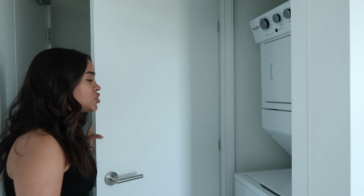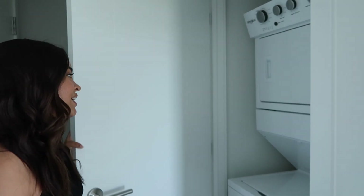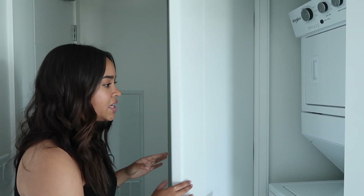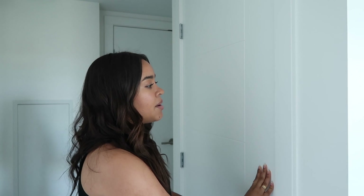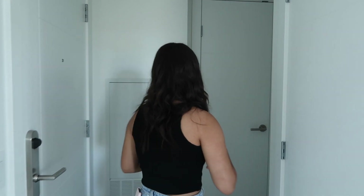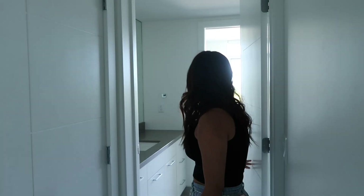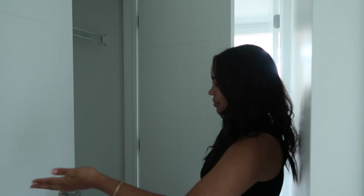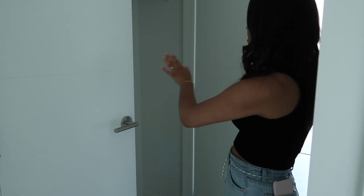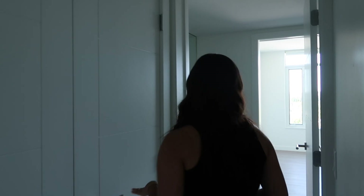This is the entryway right here. We have our washer and dryer — we definitely downgraded when it comes to space, because in the old house we had a whole closet with storage. Here we're just going to have to make do, and we're happy to do so because everything else is so much better. Here we have the coat closet, where we'll put our coats, shoes, and some other things.